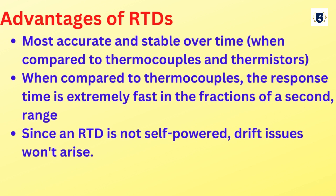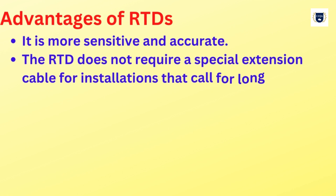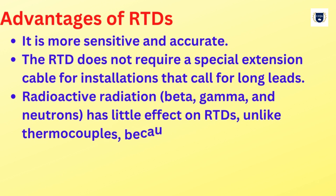The response time is in the fractions of a second range. Since an RTD is not self-powered, drift issues won't arise. It is more sensitive and accurate. The RTD does not require a special extension cable for installations that call for long leads.